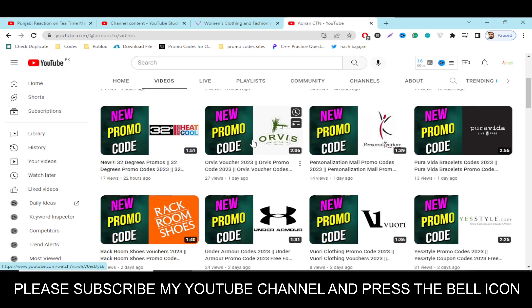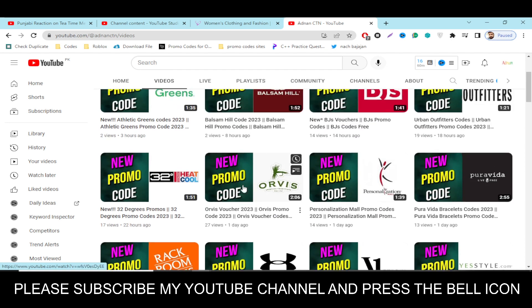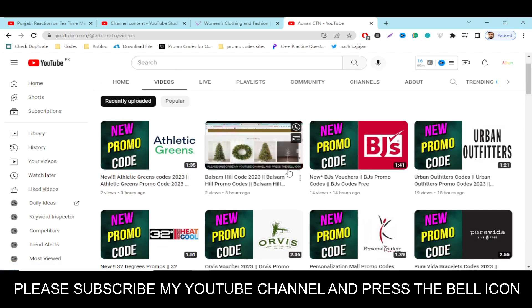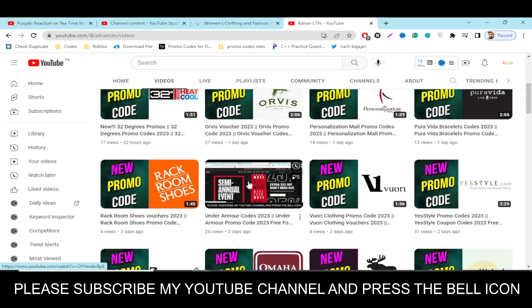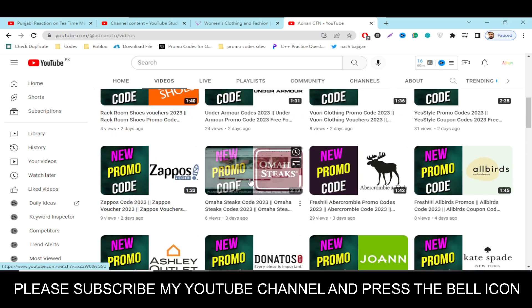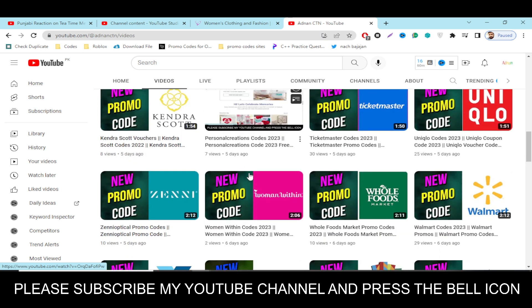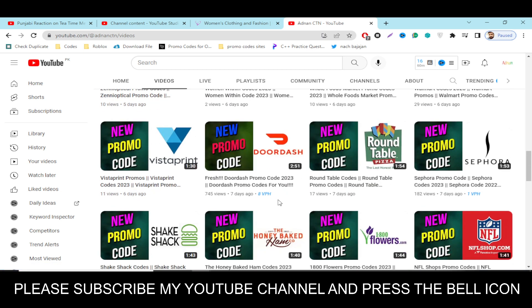Before starting this video, I want to tell you that in this YouTube channel Adnan City I provide promo codes for so many major companies. Please visit my channel and watch my other videos and get promo codes for major companies like Athletic Greens, Balsam Hill, BGS, Urban Outfitters, 32 Degrees, Orbis, Voucher, Personalization Mall, Pura Vida, Yes Style, Voodoo Clothing, Abercrombie, Alberts, and so many other companies.